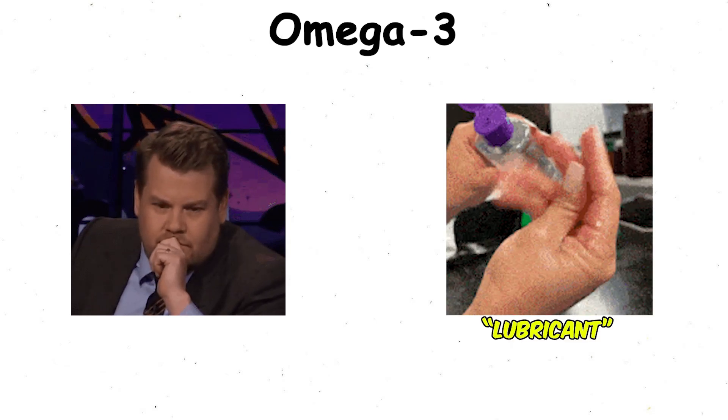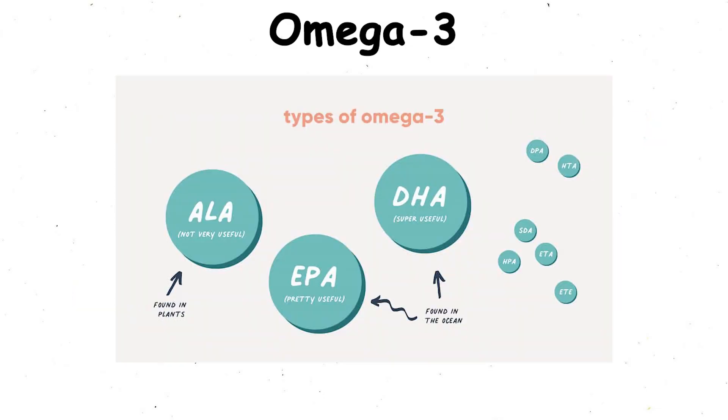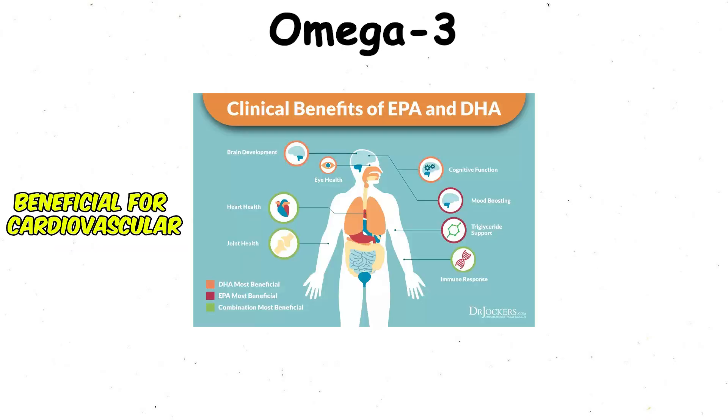Think of them as the lubricant that keeps the body's systems running without grinding down. The three main types are EPA, DHA, and ALA. EPA and DHA, which are found in fish and marine sources, are the most beneficial for cardiovascular and cognitive health.